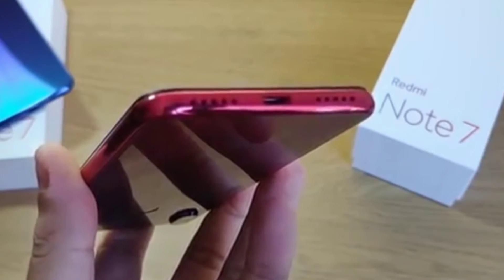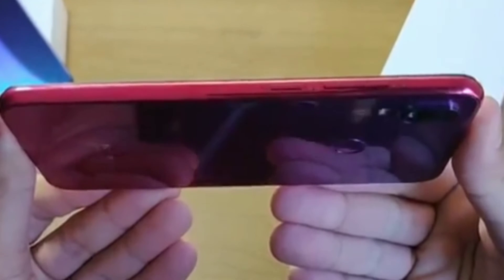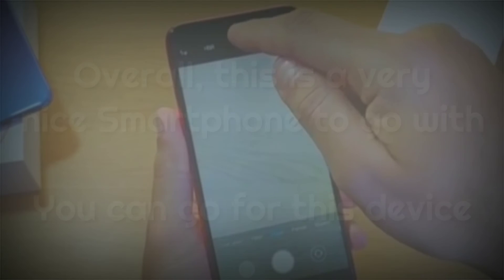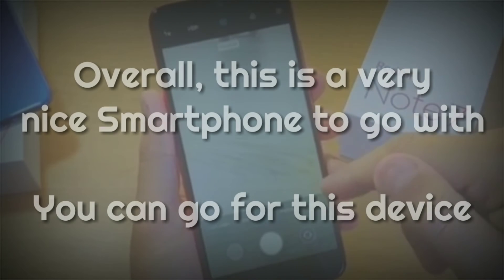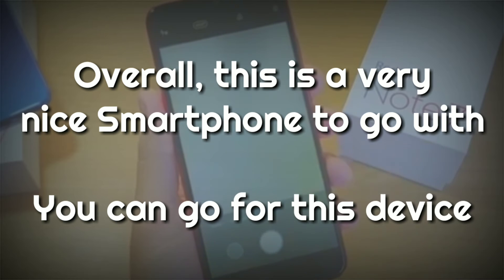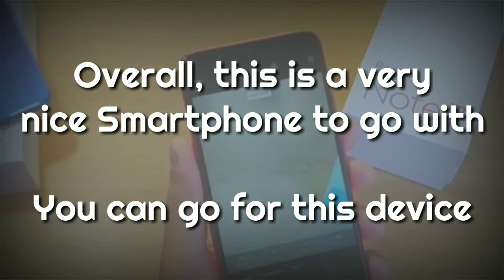I would recommend ignoring some bend test videos about this smartphone, because if you want to break a smartphone, then every smartphone can be broken, including the Samsung Galaxy M20. As a whole, this is really a good smartphone to go with, and you can go for this device without any hesitation.